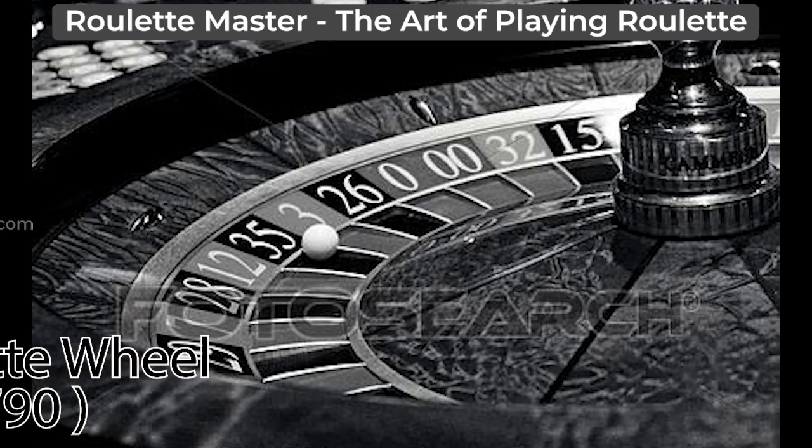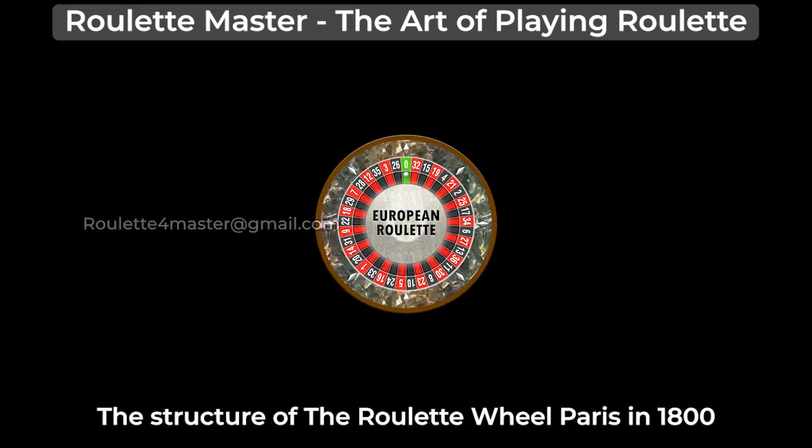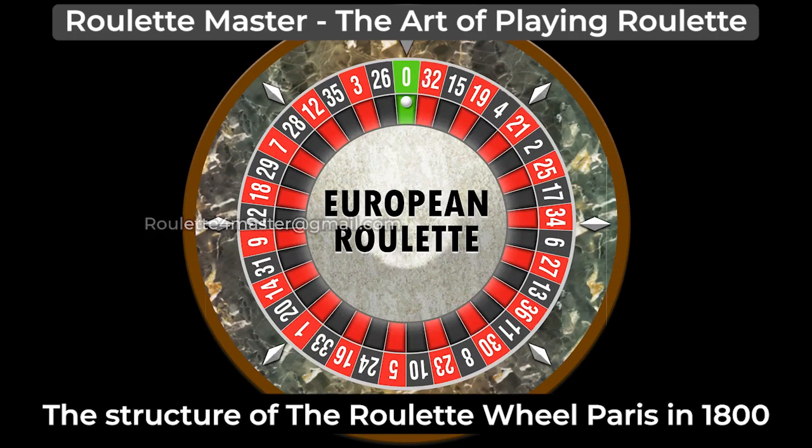The Roulette wheels used in the casinos of Paris in the late 1790s had red for the single zero and black for the double zero. In order to avoid confusion, the color green was selected for the zeros on Roulette wheels starting in the 1800s.